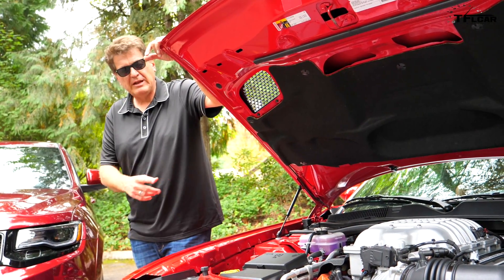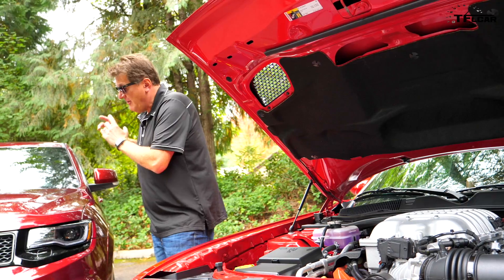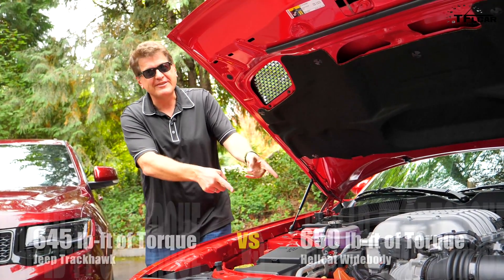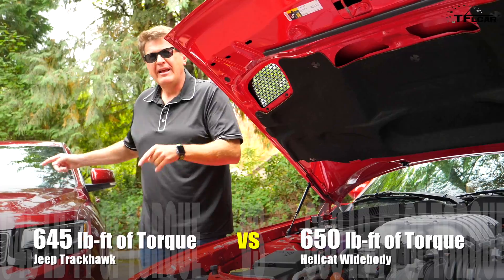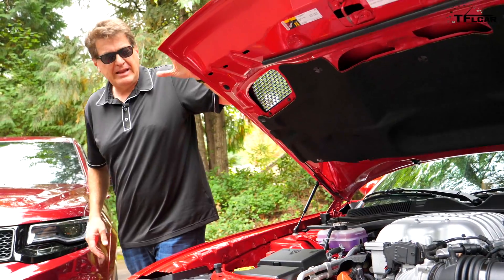Both of these engines put out 707 horsepower, but did you know that you get a whole five more torques out of the Trackhawk? That's right, the Hellcat has five less torque than the Jeep. Why is that? I suspect it has to do with packaging.